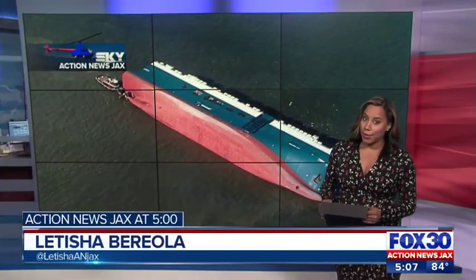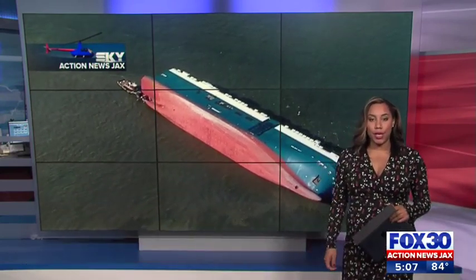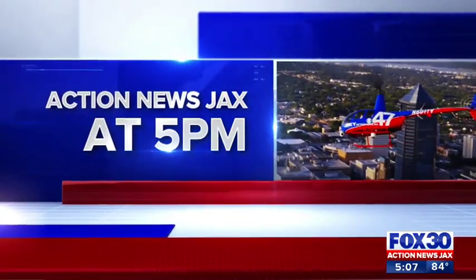Coast Guard crews are working on a plan to remove pollutants from a capsized ship, still in Glynn County. Action News Jax told you on Saturday that oil and sheen were found in the marshes near the Golden Ray — that's in St. Simons Island. Action News Jax's Megan Moriarty is live in that area.